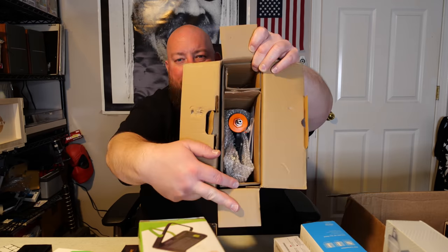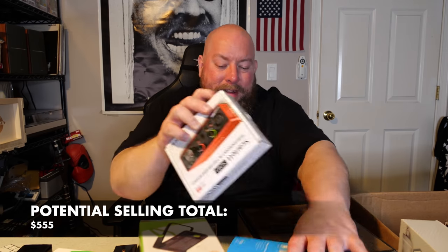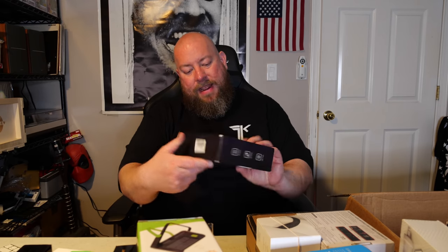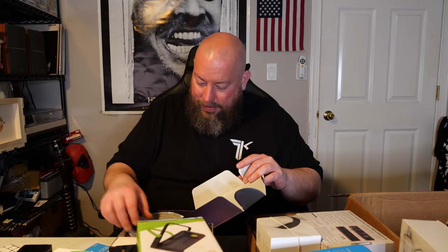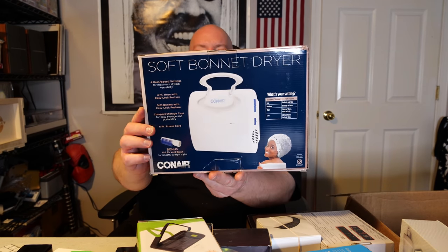Next is a 2-inch 18-gauge brad nailer. It sells new on Amazon for $35 — not crazy expensive but still something. Then we have some Dreamcolor LED strip lights. I've actually been thinking about putting these up in my upstairs collectibles room or behind me on camera. It's still brand new — worth about $20 — so I might hold onto this one.